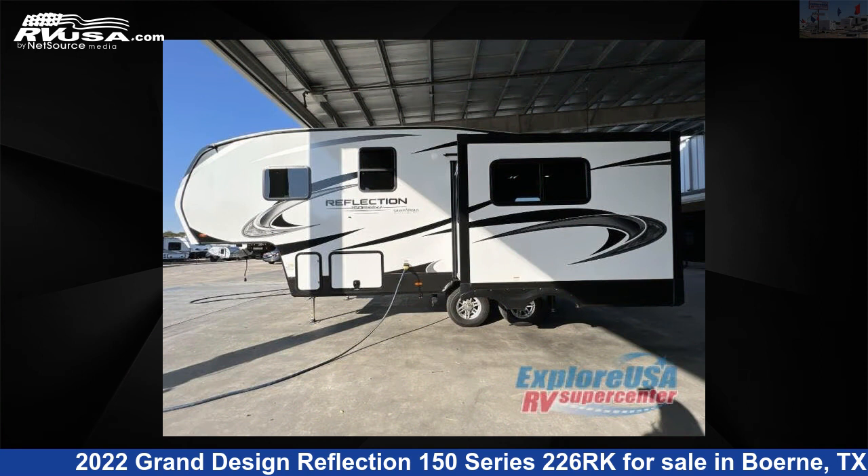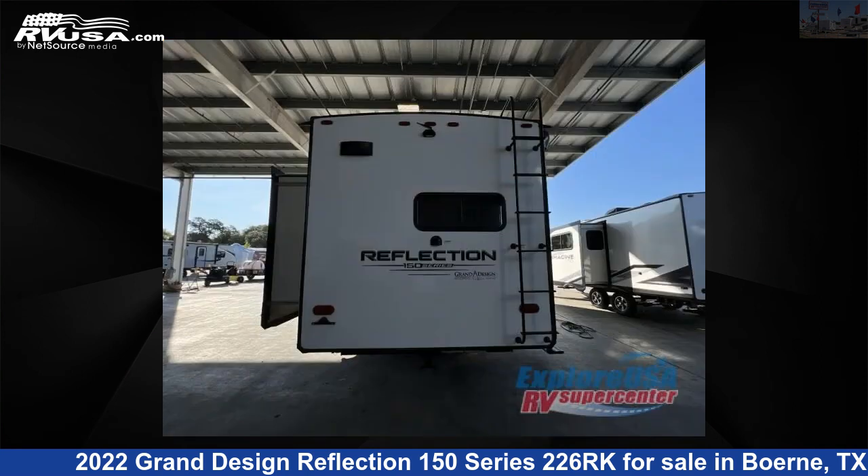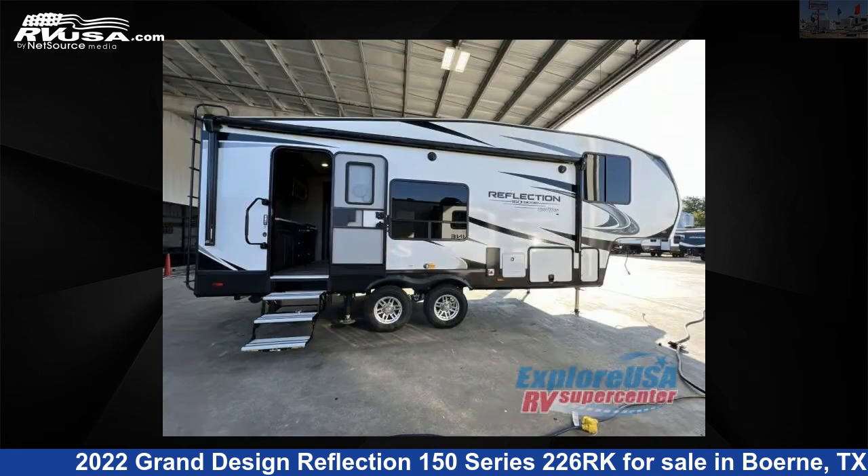This used Grand Design is 26 feet 0 inches in length and features one slide-out, sleeps four, and 56 gallons fresh water capacity. The floor plan layout of this fifth wheel features front bedroom, rear kitchen.